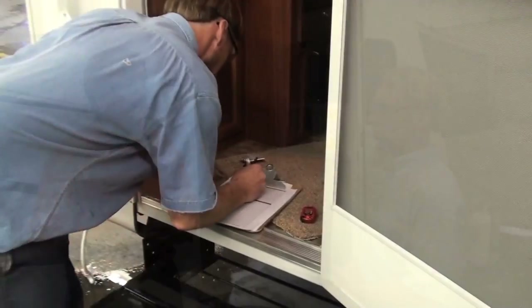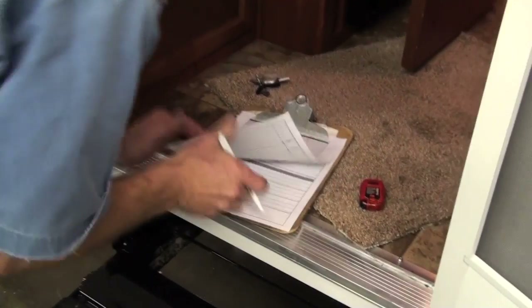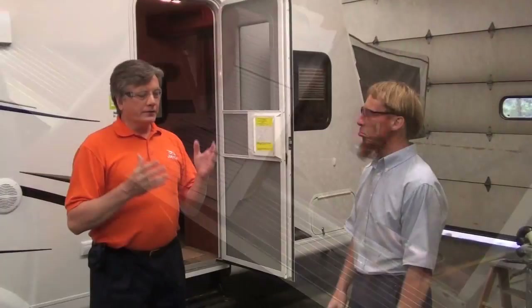Marlon, can you give us an idea of how many camping audits you would do on a given day? On an average day we'll run five to six units through. And the units that go through the camping audit also go over to what we call our rain booth and they're given a rain test.